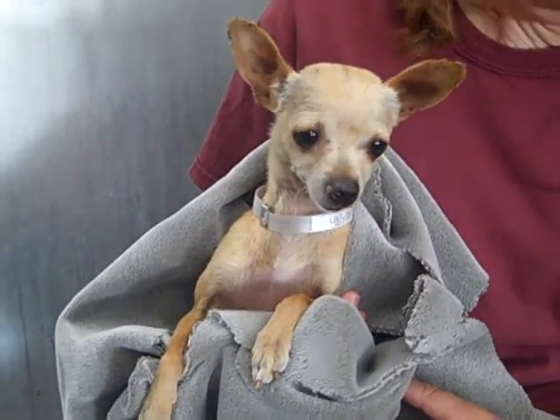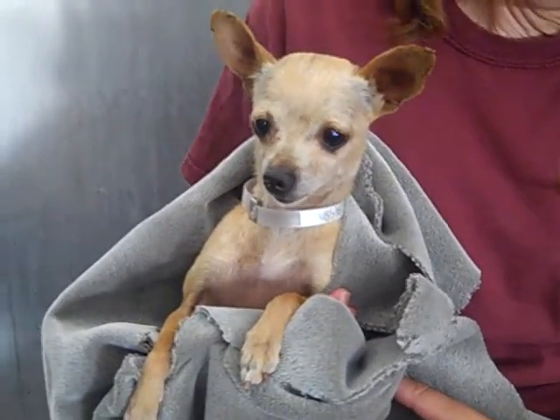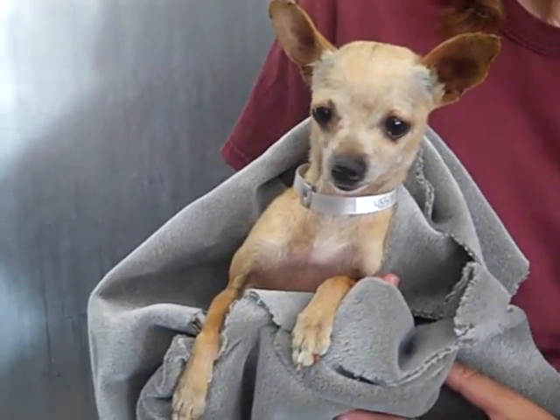Layla is rescue only, which means that an LA adoption partner has to be the one to get her out of the shelter system.